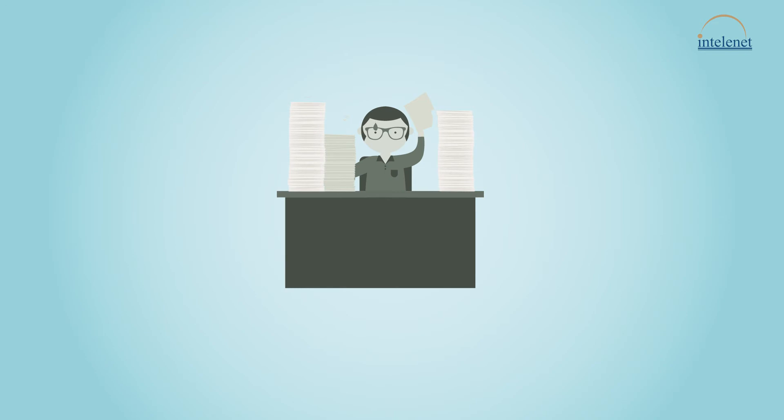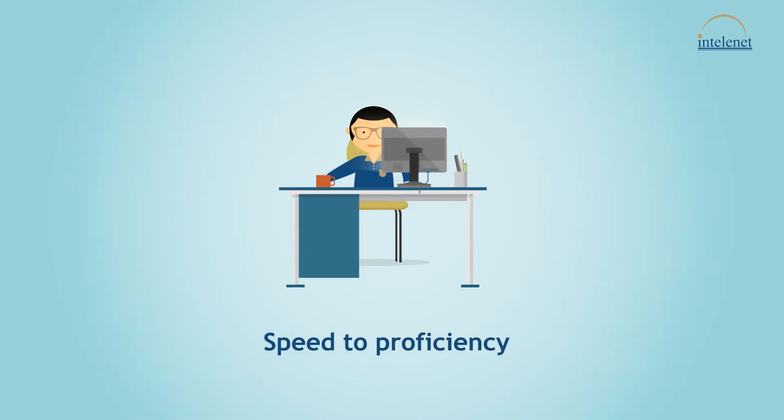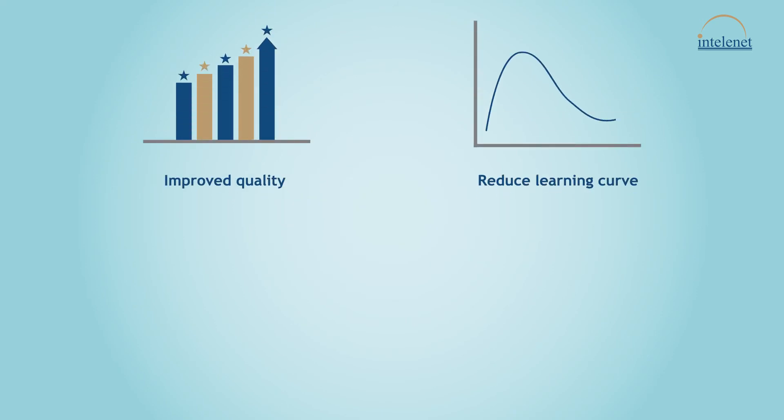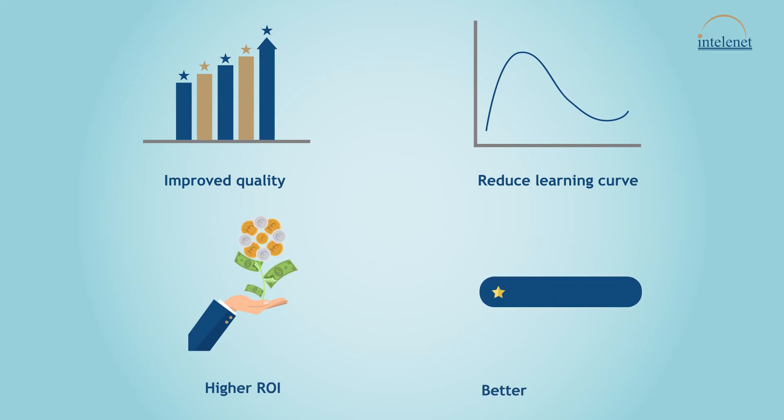How Epiplex benefits your business: reduction in time, effort, and cost to create accurate training content; improved quality and reduced learning curve for the workforce; higher return on investment and better user experience.